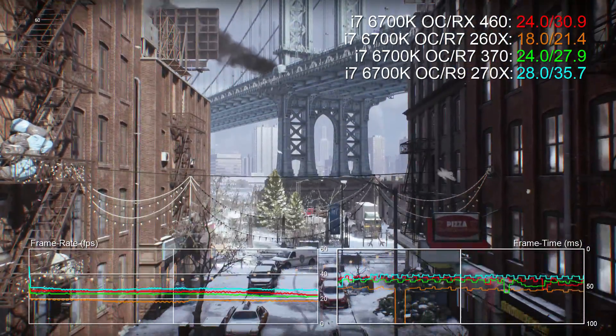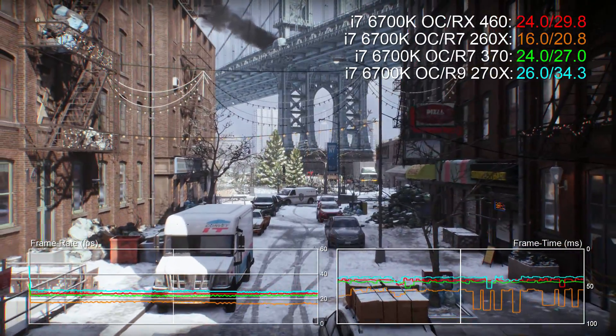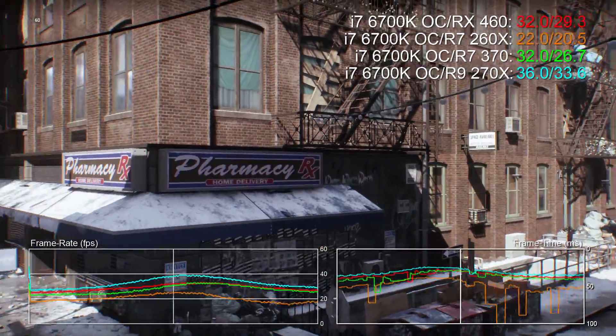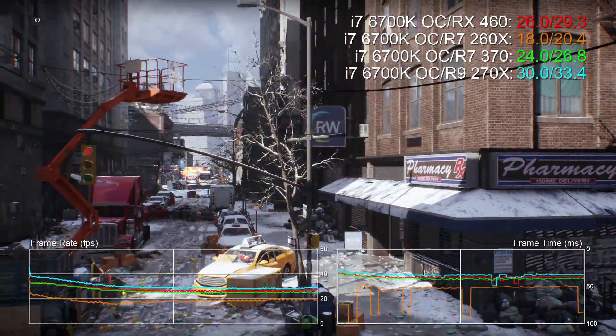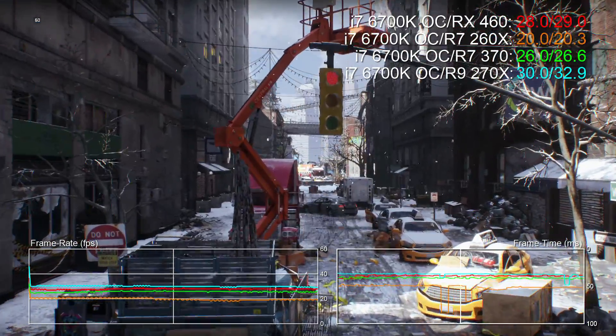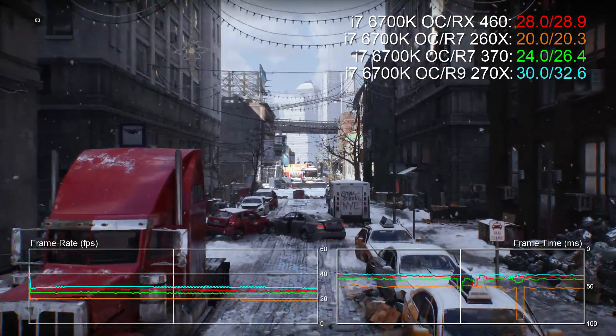Data here is limited unfortunately as AMD still hasn't fully implemented full V-Sync on/off support to the older Radeon hardware under DX12, specifically cards based on the Bonaire, Pitcairn and Tahiti processors. In effect, V-Sync off actually defaults to borderless full screen, so this makes our preferred benchmarking technique F-CAT pretty much non-functional here.